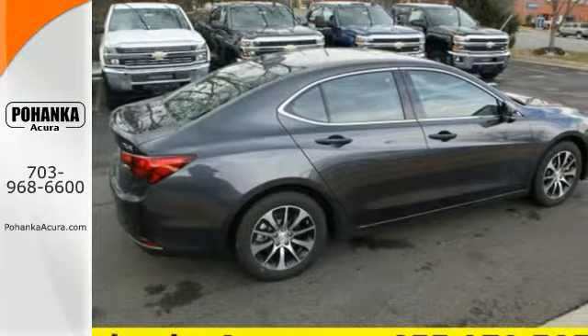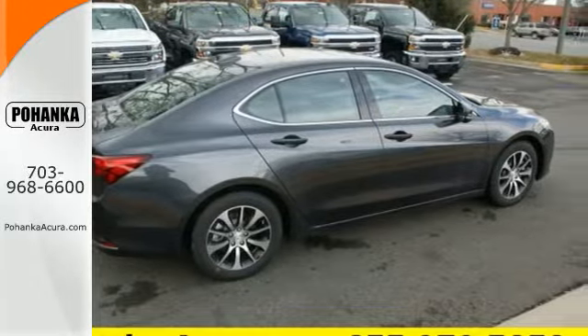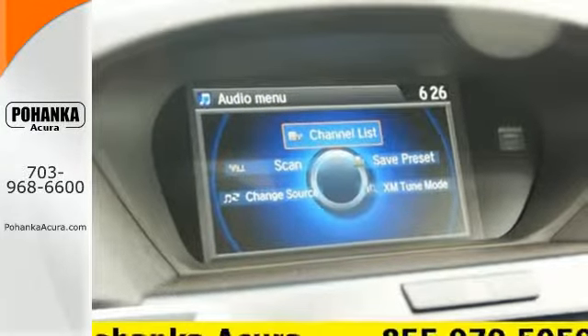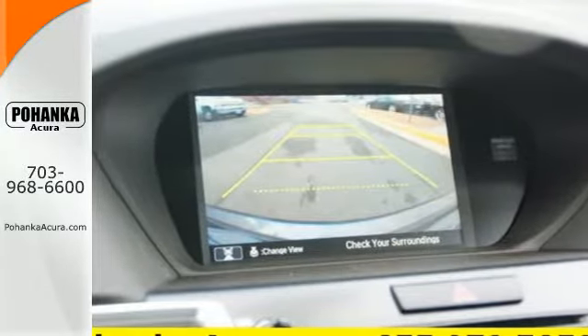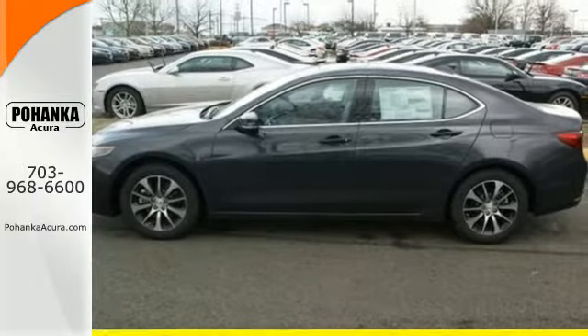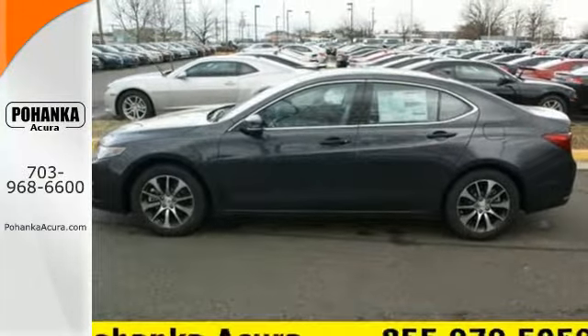Precision all-wheel steer and agile handling assist system add stability to quick cornering and lane changes. Dual-eye LED headlights and a multi-view rear-view camera make sure you're aware as you engage your surroundings.